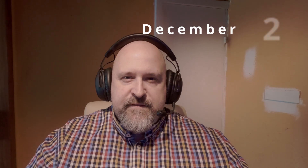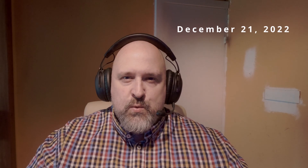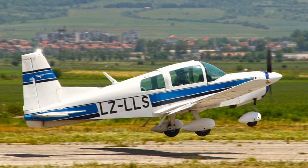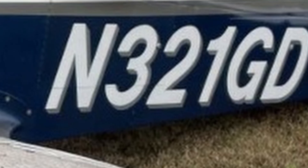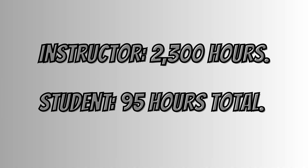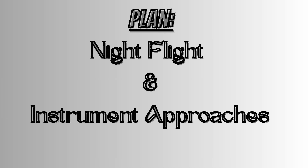This is the story of November 321 Gulf Delta — a training flight, a great instructor, but a mistake that destroyed a perfectly good aircraft. It's December 21st, 2022, Port of South Louisiana Executive Airport. Grumman American AA5B, tail number November 321 Gulf Delta. Two pilots: instructor with 2,300 hours, student with 95 hours. The plan: night flight, shoot some instrument approaches. Weather is calm.